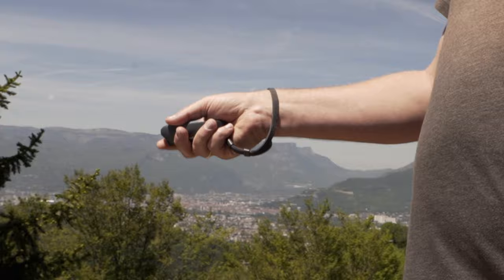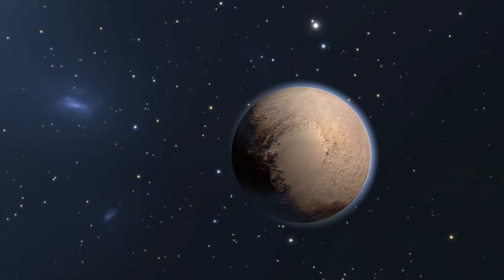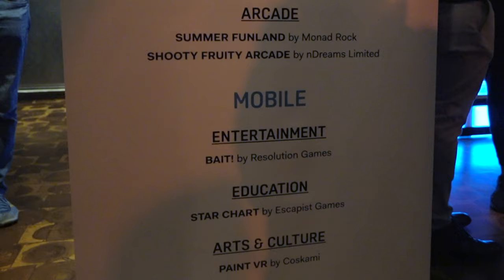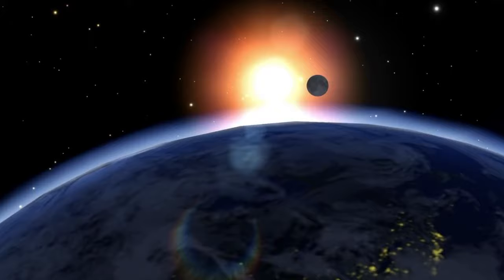We brought Star Chart to the Vive Focus. We love the idea of getting Star Chart out to as many people as possible through mobile devices. We've seen much more adoption across mobile — we now have about 500,000 users of Star Chart in mobile VR. We entered Star Chart into the Vive Port Developer Awards, and we were massively chuffed to see that Star Chart won. It's great to see recognition that isn't just consumers downloading the app, but industry recognition for the effort and the work. Star Chart is available on the HTC Vive and the Vive Focus on Vive Port.